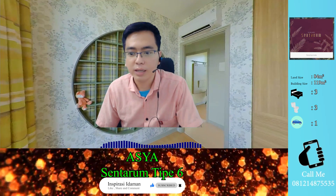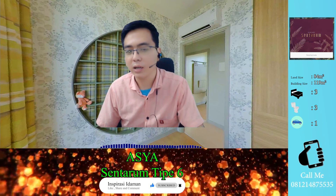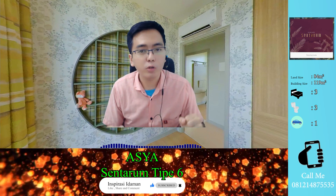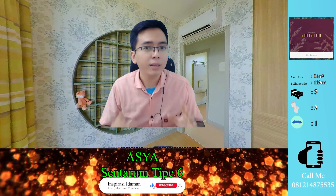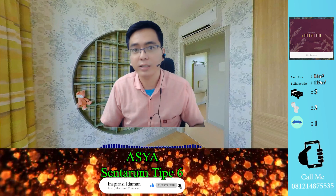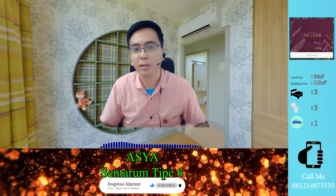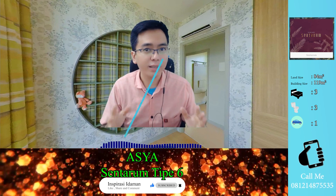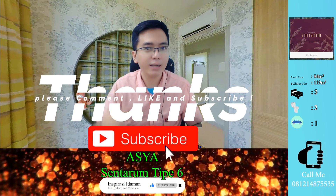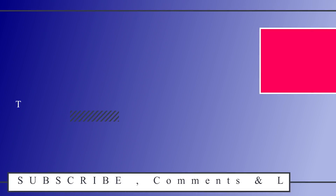Itu saja yang bisa saya sampaikan mengenai tipe Sentarum lebar 6. Seperti yang kalian tahu, unit di Asia ini jumlahnya terbatas. Jika kalian ingin tahu ketersediaan unit atau update terbaru, bisa hubungi nomor saya yang ada di link deskripsi. Ada juga video 360 derajat yang linknya tersedia di sana. Jika suka dengan tayangan ini, jangan lupa like dan share, tulis di kolom komentar, dan subscribe channel ini. Sampai di sini dari saya, Yohanes — see you, bye bye!